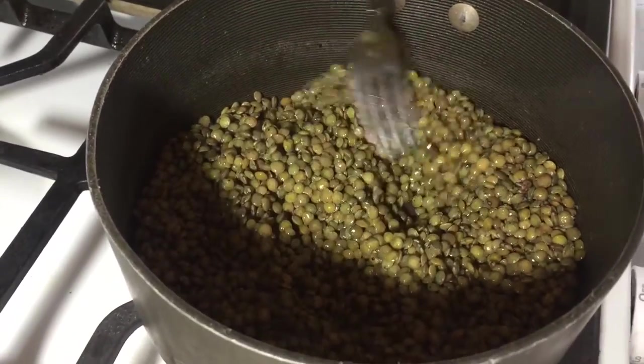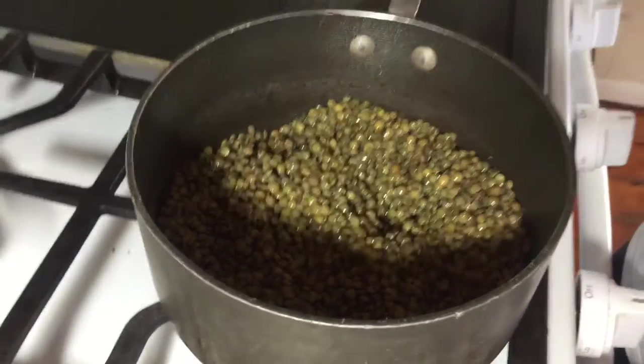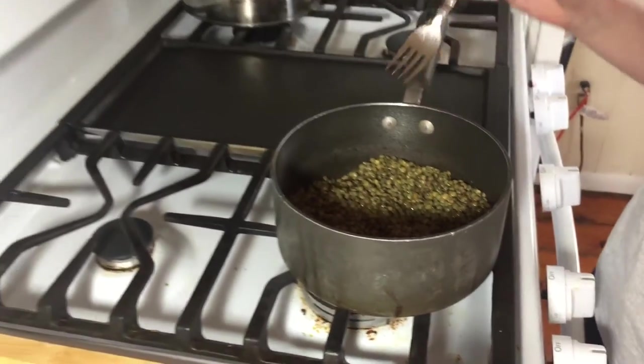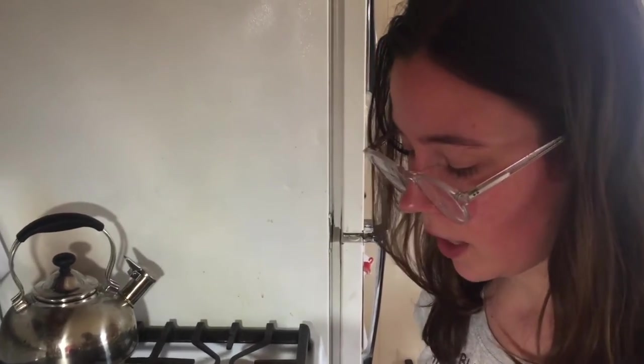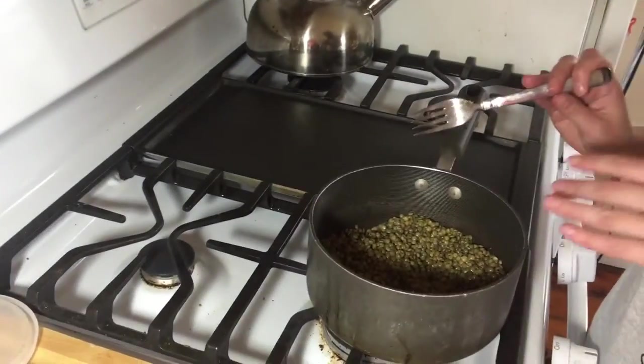Pop the lentils in the fridge for about 20 minutes and let them cool down. This will also give the lime juice and olive oil a chance to really blend together.